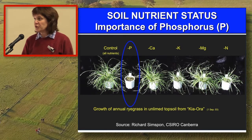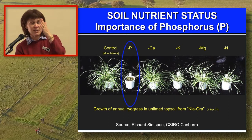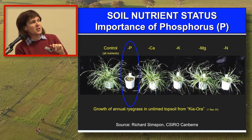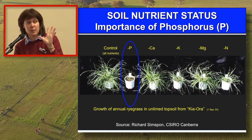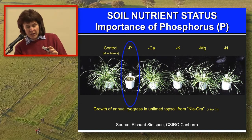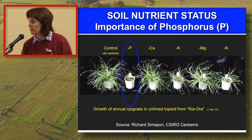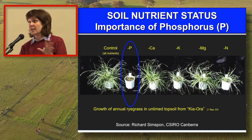A pretty important slide — work conducted by Richard Simpson at CSIRO using soil taken from the Kiora trial site, not limed, just as-is, put into pots with rye grass grown. One pot had all nutrients to satisfy maximum growth; all other pots had every nutrient except one removed. The nutrient holding things back the most at this site is phosphorus. That's a common finding at many tableland sites.